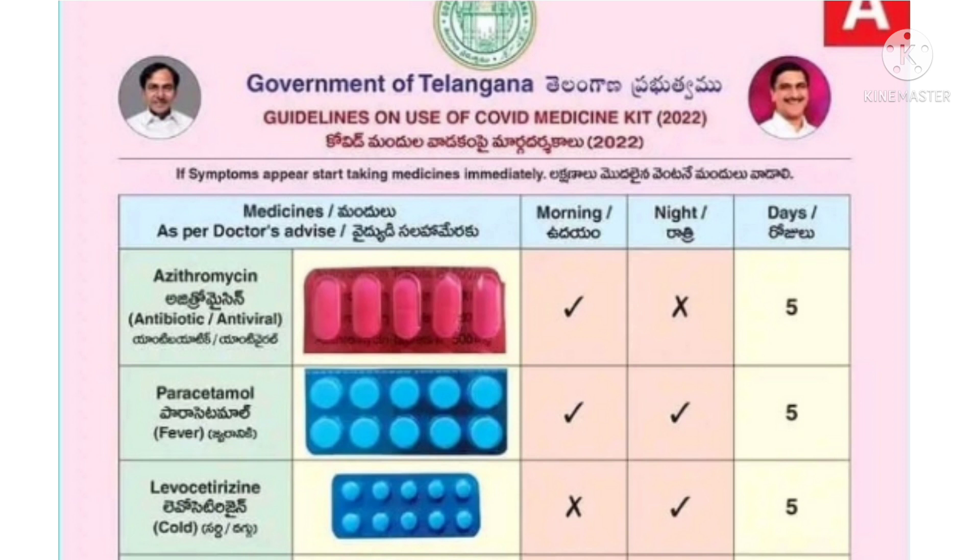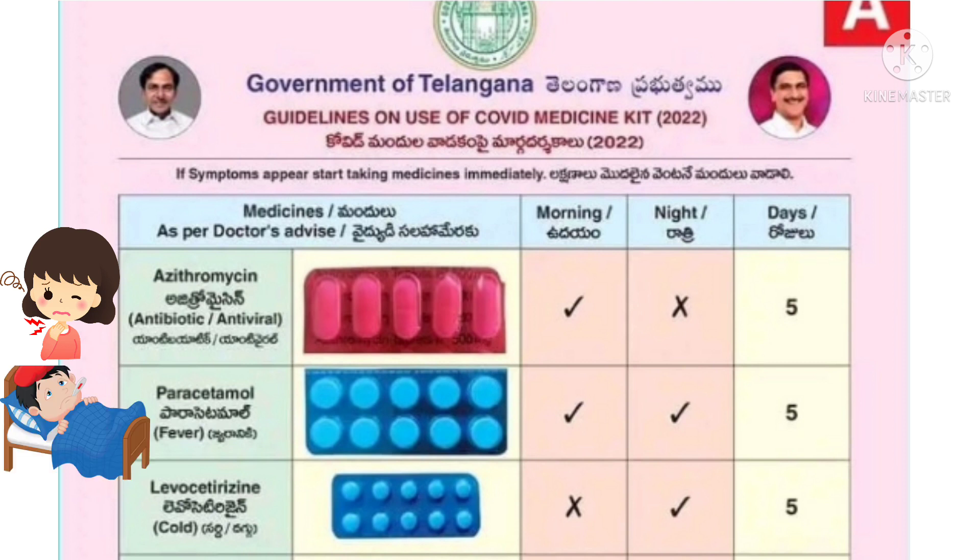The government has issued guidelines for COVID medicines: for sore throat, azithromycin should be taken in the morning; for fever or body aches, paracetamol should be taken in the morning and evening; for cough and cold, levocetirizine should be taken during the night after food.